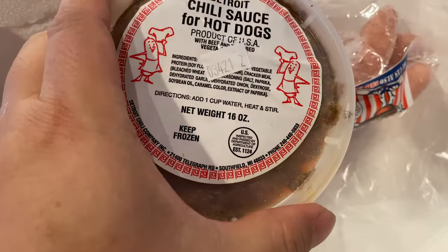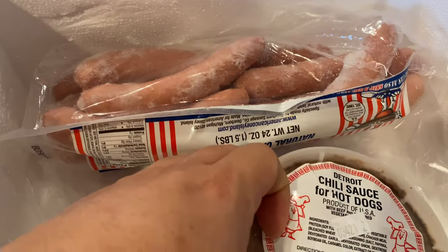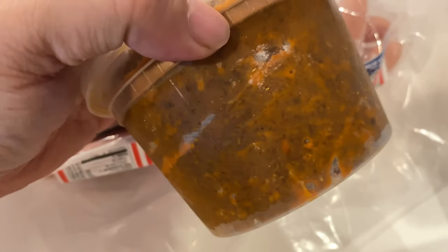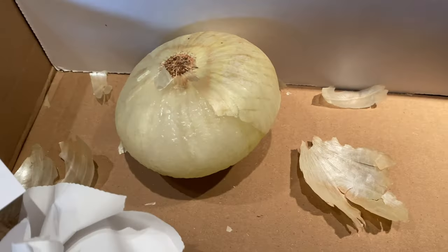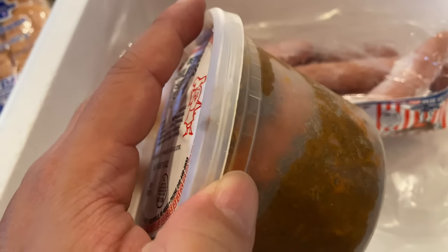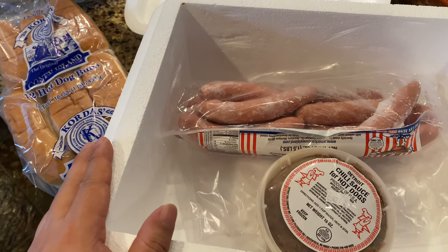And then we have the true Detroit chili sauce. You can see here — chili. I'm going to guess it'll be pretty easy to figure out how to make this. We're going to steam or toast the buns, cook the hot dogs, thaw out and bring this chili up to a nice warm temperature, and slice up this onion to drizzle on top. Really, all a Coney Dog is is a hot dog with chili poured over it and sprinkled with some onions. I always threw some cheese on top too, but this is the official stuff right here.